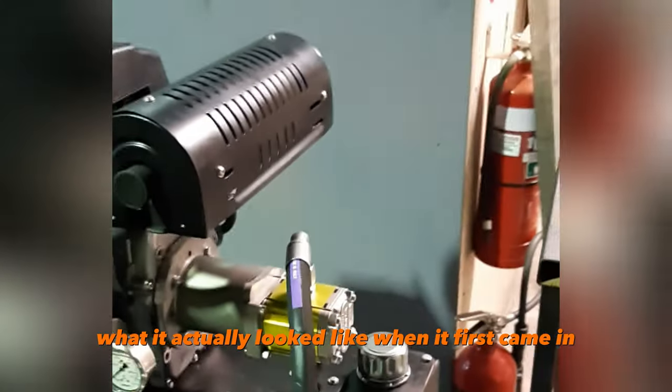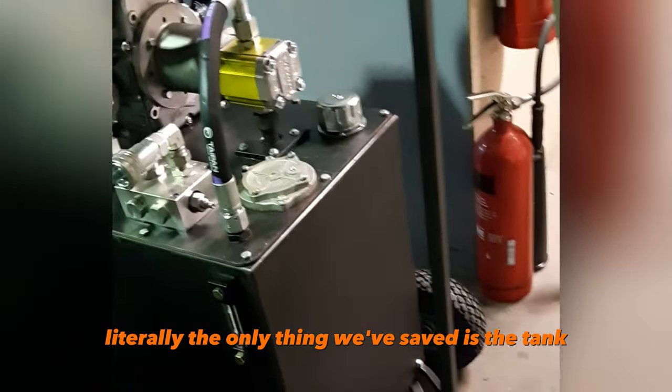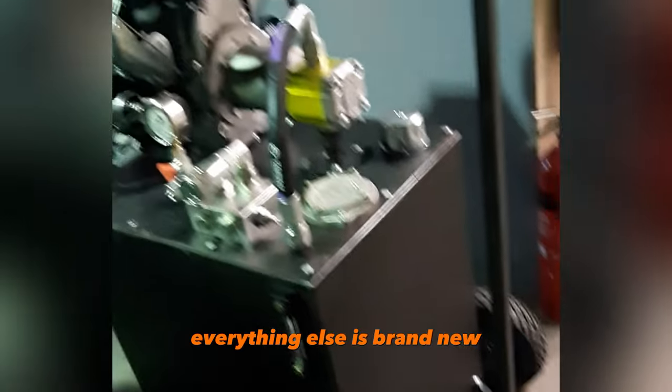That's what it actually looked like when it first came in. Literally the only things we've saved are the tank and the axles — everything else is brand new.